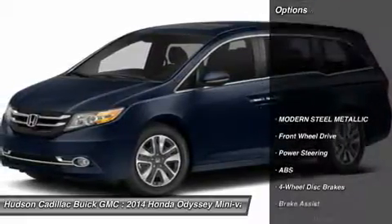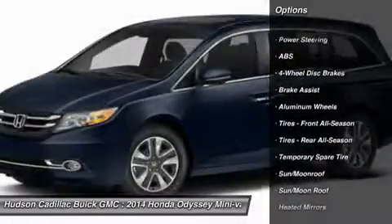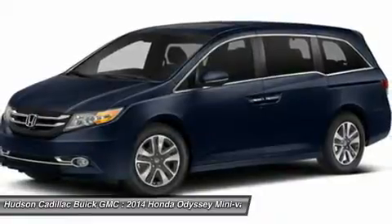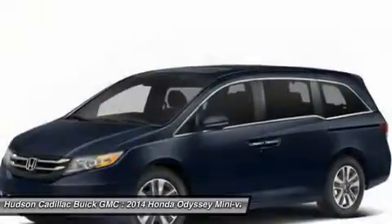Here are some of this vehicle's great options: power passenger seat, steering wheel audio controls, power lift gate, anti-lock braking system, Bluetooth, moonroof, power steering, adjustable steering wheel, aluminum wheels, and hard disk drive media storage.